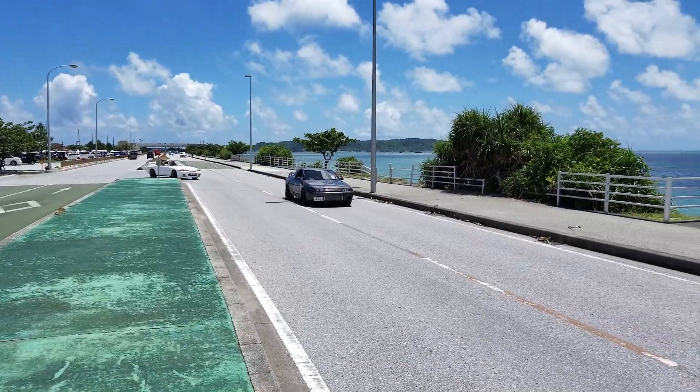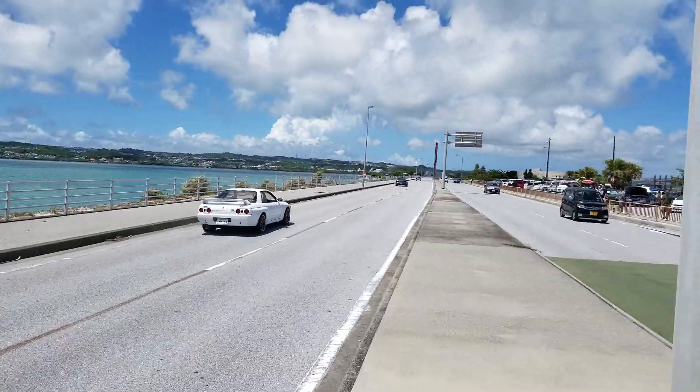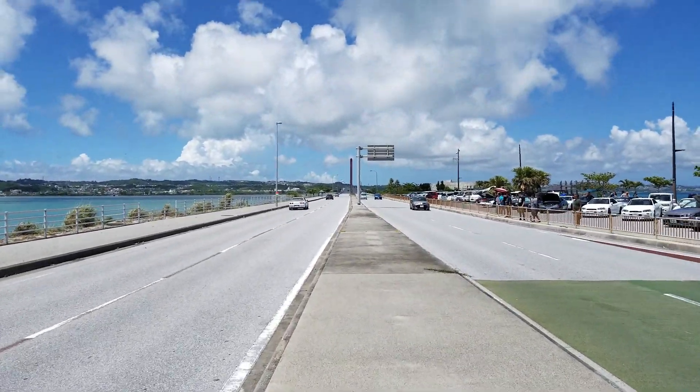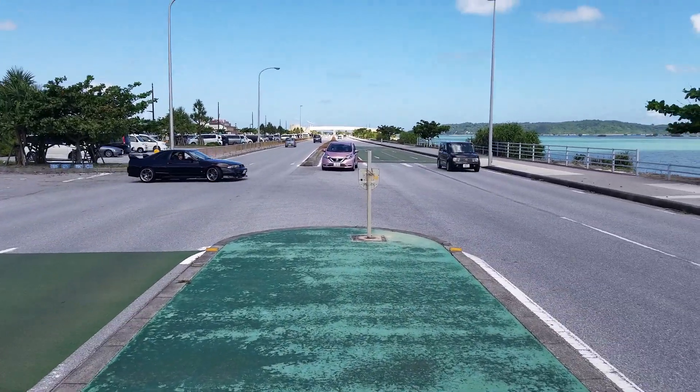Oh, definitely quick of course. Oh my gosh. Alex — beautiful, beautiful detail on that car.